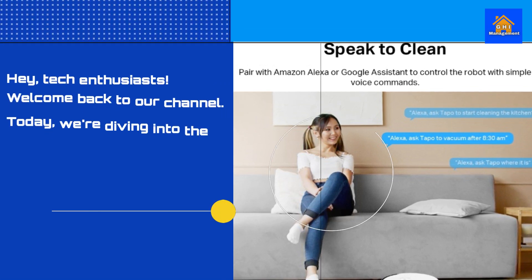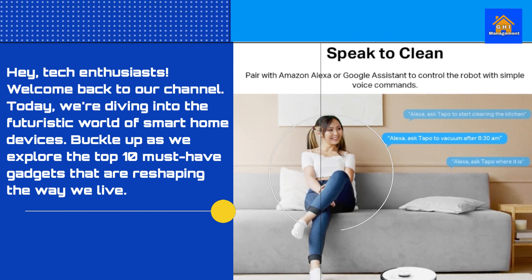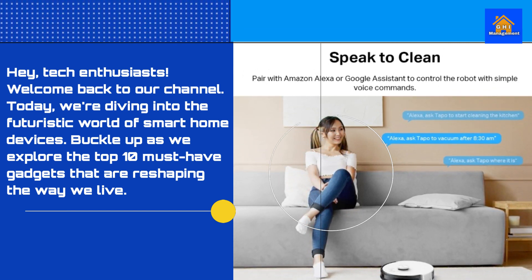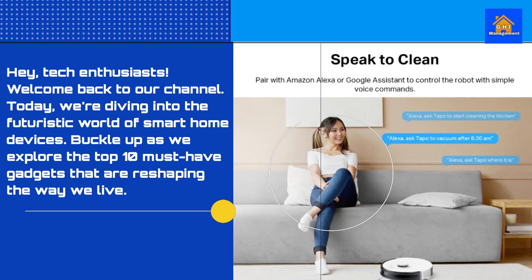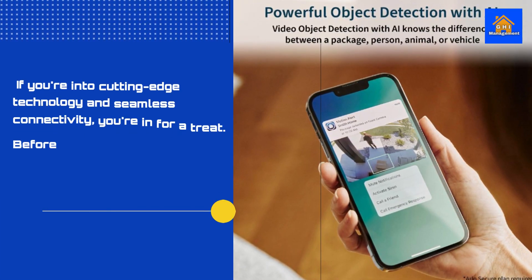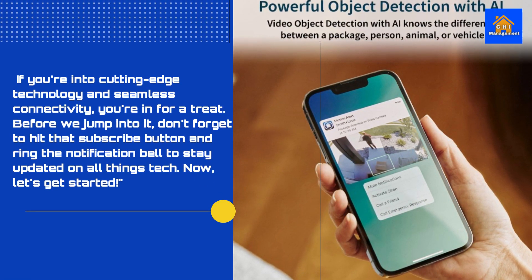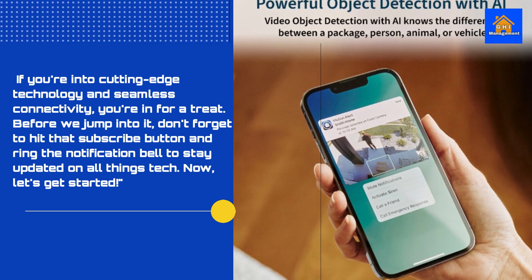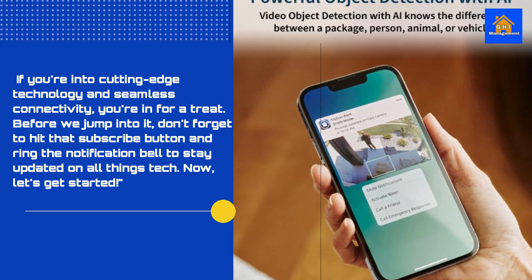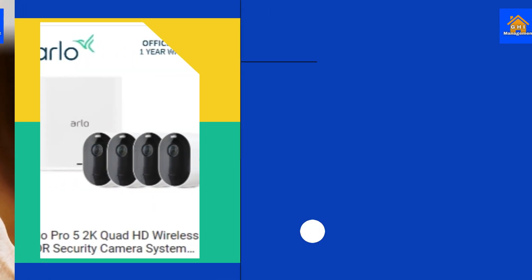Hey, tech enthusiasts! Welcome back to our channel. Today, we're diving into the futuristic world of smart home devices. Buckle up as we explore the top 10 must-have gadgets that are reshaping the way we live. If you're into cutting-edge technology and seamless connectivity, you're in for a treat. Before we jump into it, don't forget to hit that subscribe button and ring the notification bell to stay updated on all things tech. Now, let's get started.